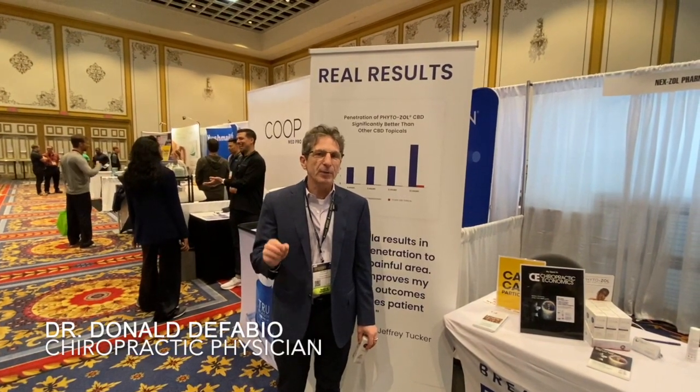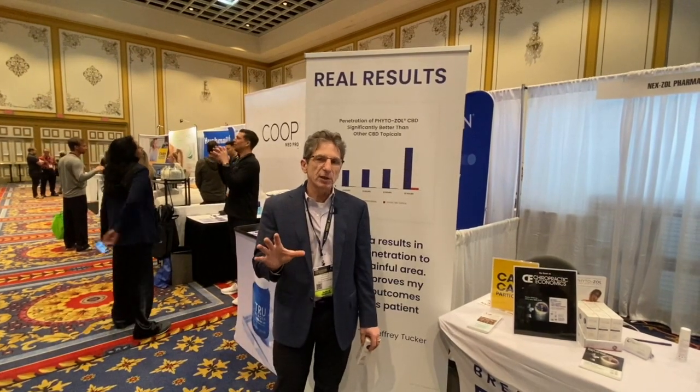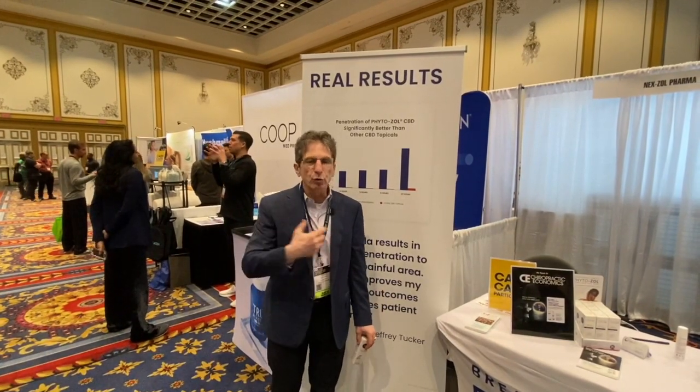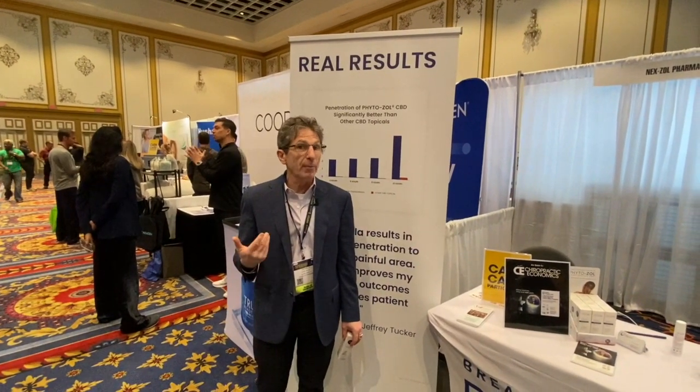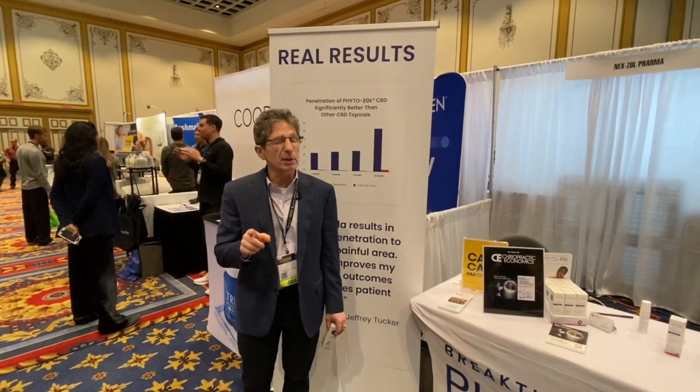It's Product Spotlight Day and I'm here at Parker's Seminars in Las Vegas. It's great to come to these vendor groups because I get to see what's out there, and I've come across something which is, in my opinion, extremely unique and something to keep your eye out for.